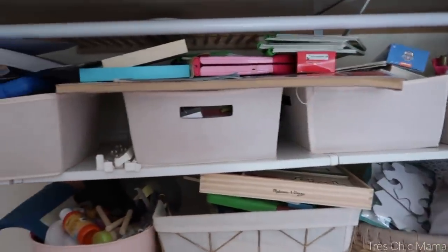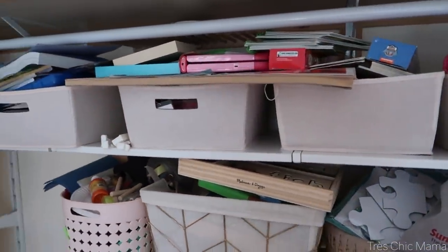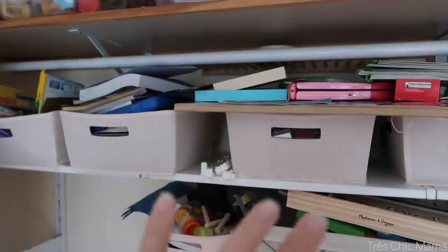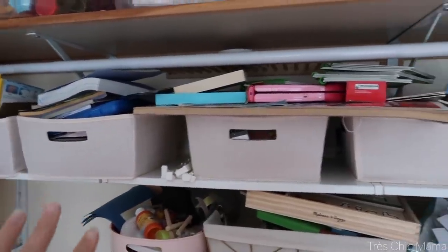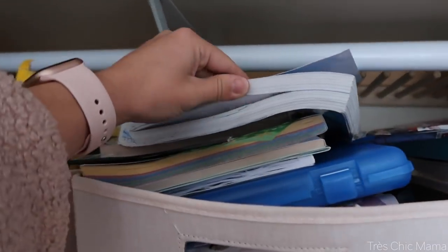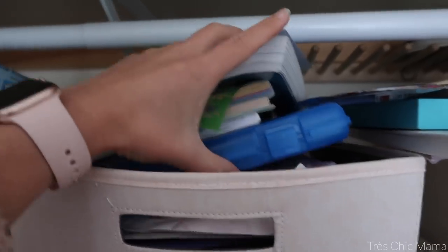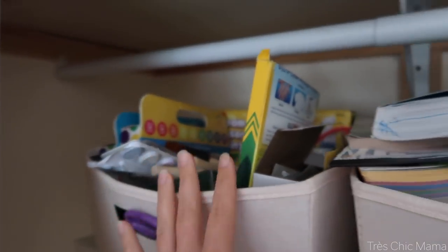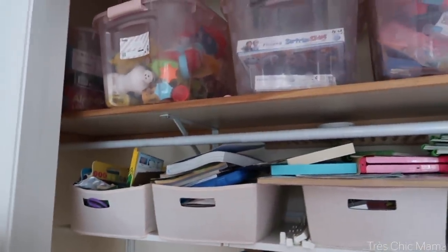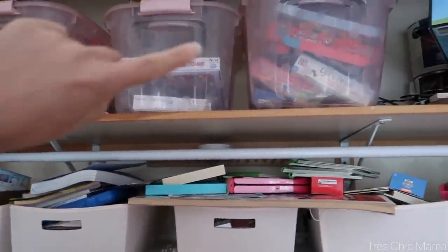I have a little bit of time before I have to go pick up Sydney from school, so I'm going to tackle some of these and whatever I get done is what I get done — I'm not going to stress over it. A lot of these are coloring books, preschool workbooks, markers, and arts and crafts supplies that she's super into.